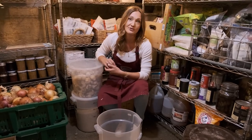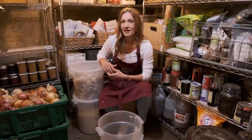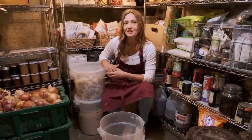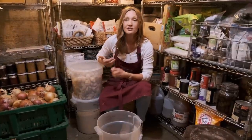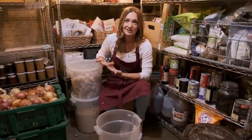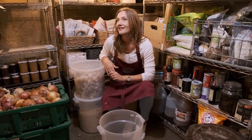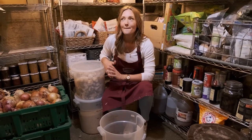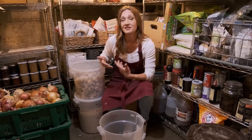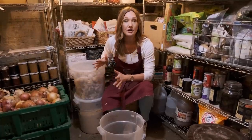One thing I've learned in having a root cellar is that it's really not worth it to just preserve food for preserving food's sake. When you eat from your root cellar, you need to preserve food that you actually want to eat. There has been a lot of food wasted down here — granted, we still feed it to the chickens, so it doesn't go entirely to waste, but I've wasted energy preserving foods my family doesn't really want to eat. I've learned to save my energy for more nutrient-dense products and let the preserves be a bonus.